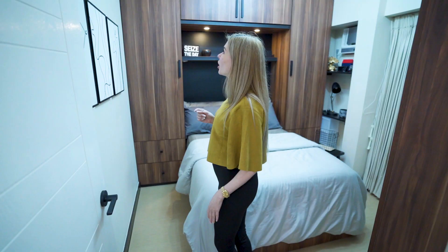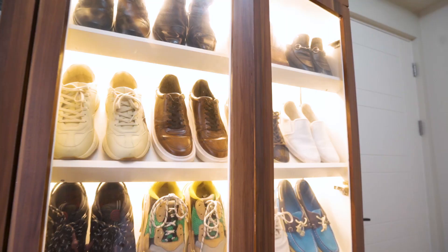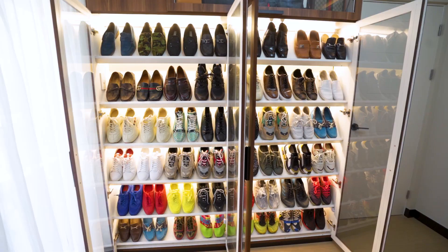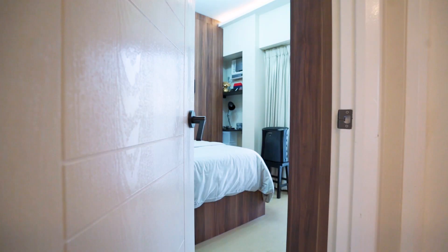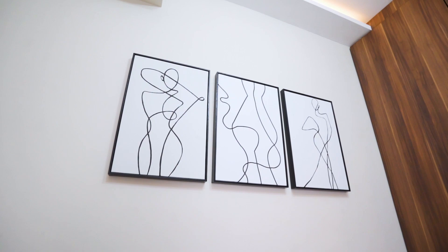Now let's check out the master's bedroom. Alexa, lights on. It's magic! This is the master's bedroom, and look at the amazing job they've done here. Everything is so organized, saving space everywhere. It's a beautiful master's bedroom, as you can see. Wow, I love the design.